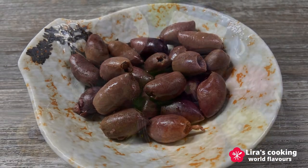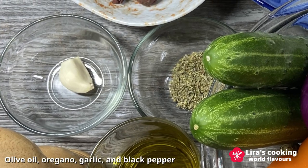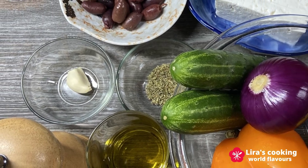As for the seasoning, we will use olive oil, oregano, garlic and black pepper. We don't need extra salt because the feta cheese and olives are already salty.